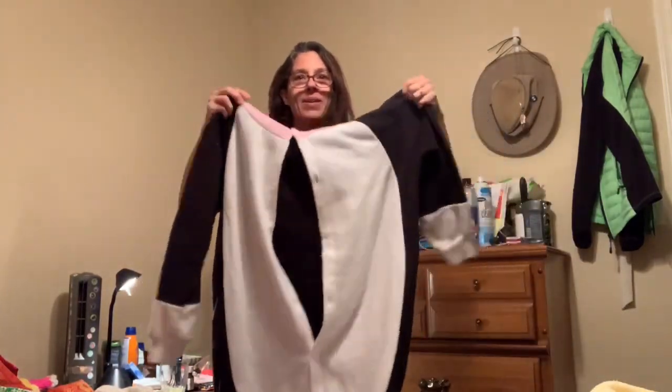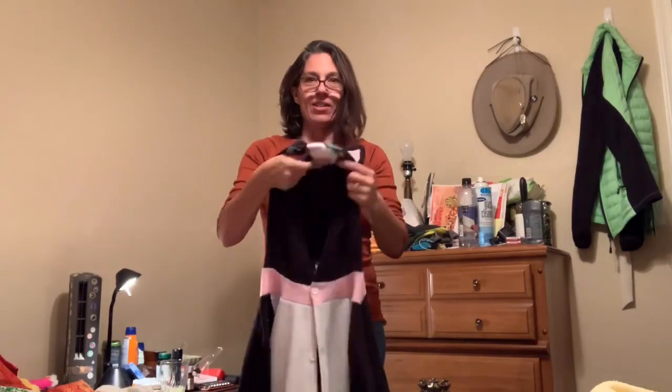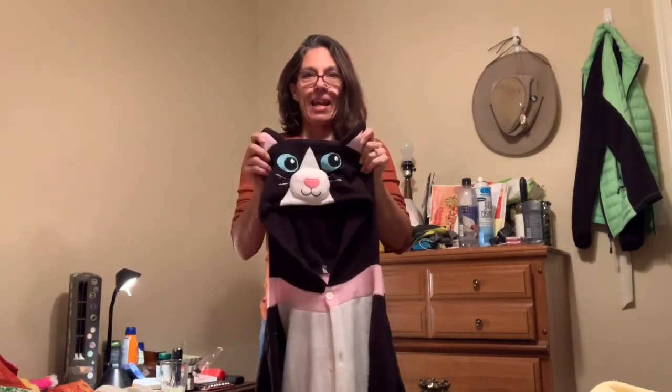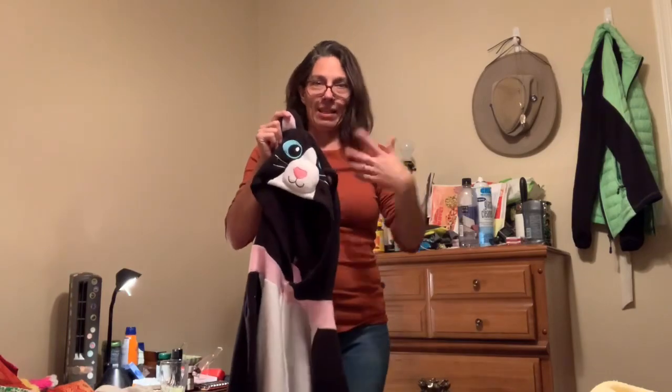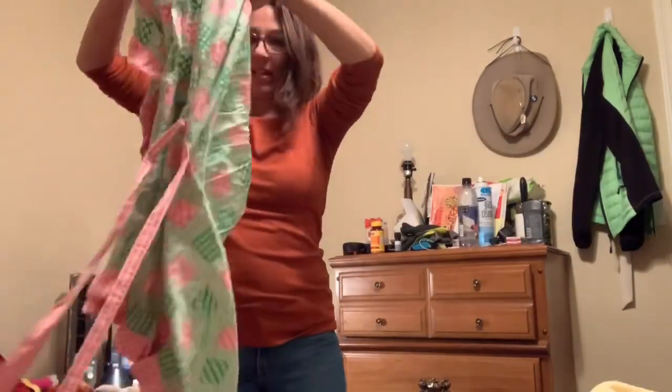I found this cool cat onesie pajama thing and I just thought it was hilarious. My daughter has a cat that is black and white like this, so I thought I would get her that — it'd be kind of funny.